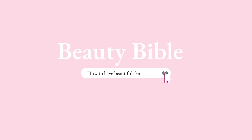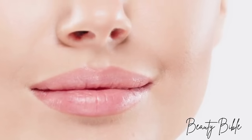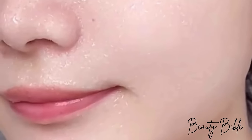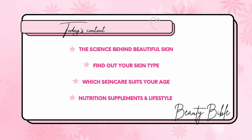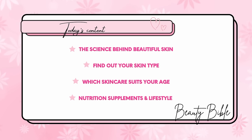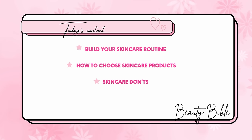Hello beauties, welcome back to Beauty Bible for another self-discovery chapter. Do you want to build a skincare routine tailored just for you, based on the science behind skincare? Do you want to truly solve your skin problems and have smooth, glowy glass skin once and for all? In today's video we will be talking about basic skincare — the science behind having nice skin, a quiz to help you find your skin type, skincare suited to your age, systemic skincare including diet, vitamins, and habits, and topical skincare including products, ingredients, and how to build a routine.